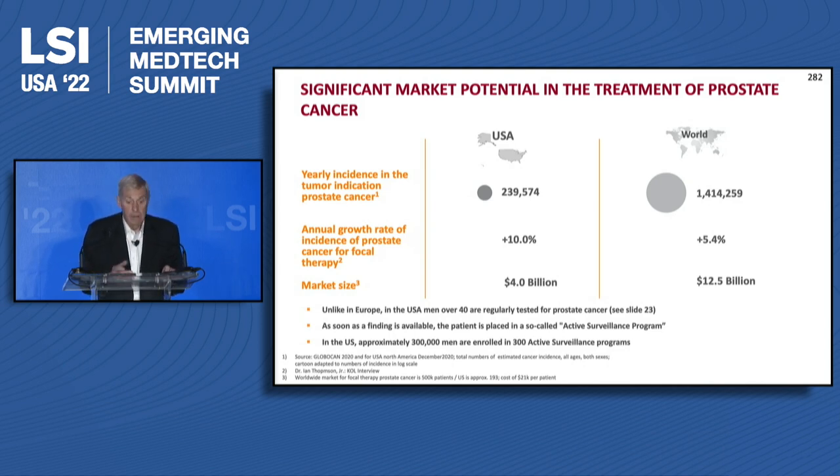The market is very large, as you could expect, in the U.S. We've basically got everything together now technically. We're working on reimbursement, and we'll be on the market in 2023.